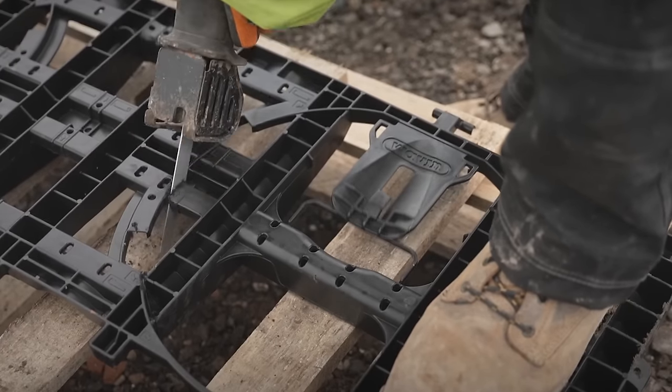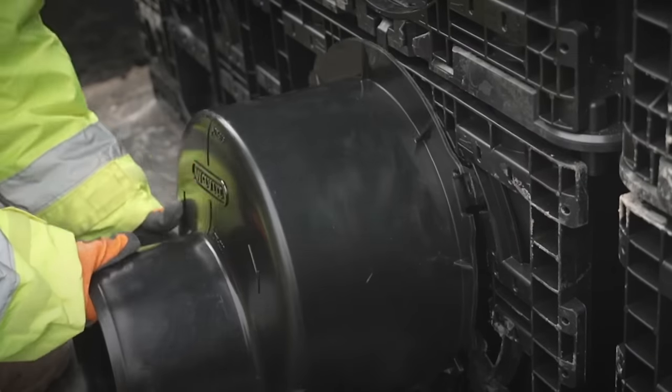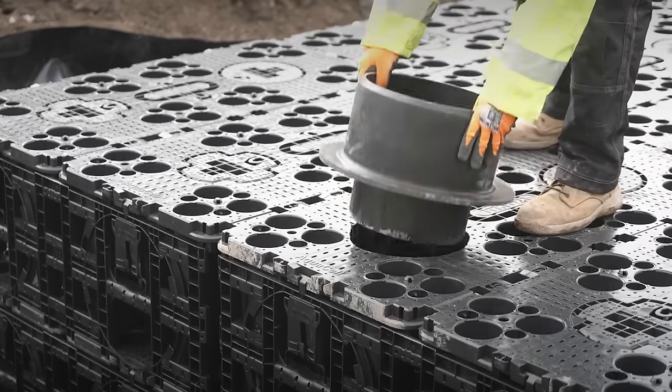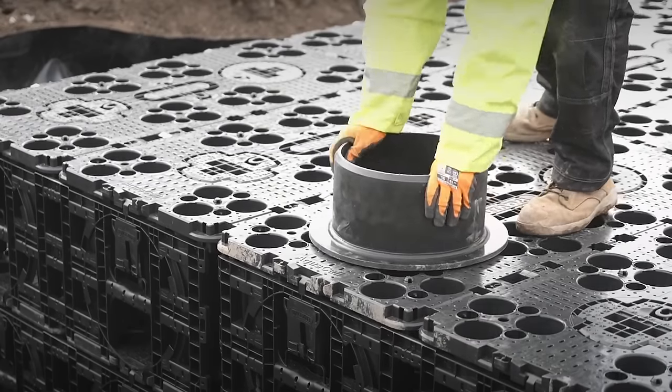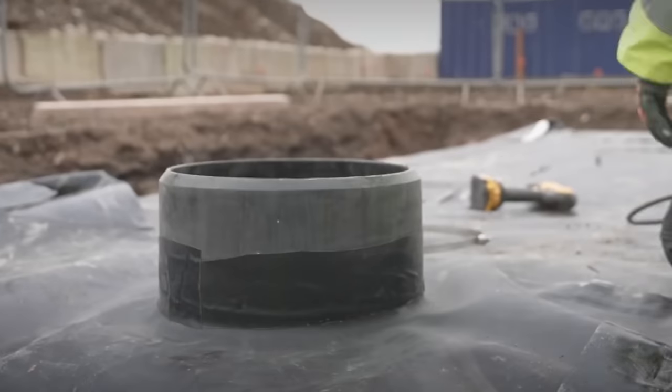All AquaCell units are BBA approved, including the Core R unit, which is designed for deep applications and can handle regular and heavy traffic loads from cars and trucks. This range offers a practical, proven, and long-lasting solution for water attenuation and infiltration.